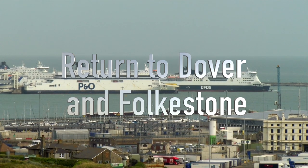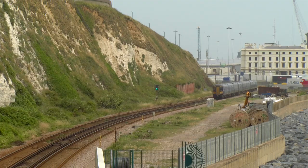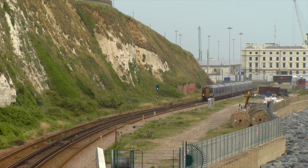The Kent Coast in the Dover-Folkestone area has a lot of railway history associated with it. I first began to photograph the railways in the area in the early 1990s.